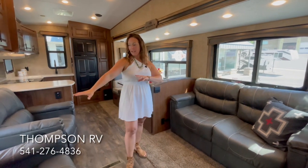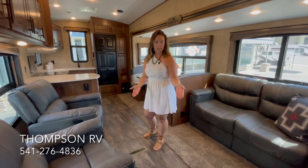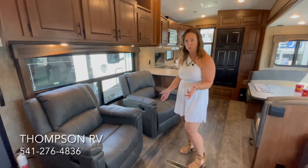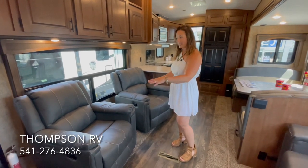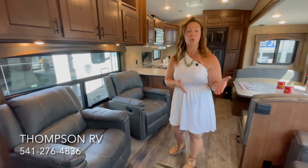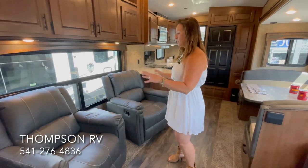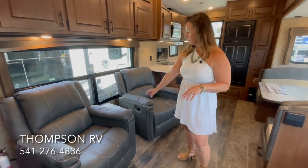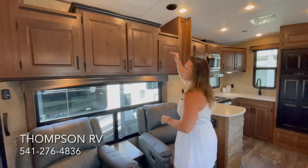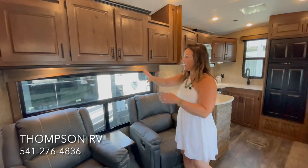This model has two big rocker recliners — and when I say big, these are bigger than what you would get in a 24 RLS. Because you've got all this room here, this is going to be the biggest rocker recliner that Outdoors RV uses in any model. The only other way to get these big rockers would be in the Blackstone 280 RKS, which is super similar, just a little bit different bedroom-bathroom configuration. You get the two big rocker recliners with the center table and nice overhead storage.